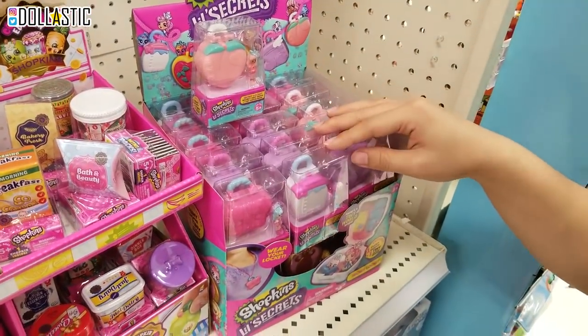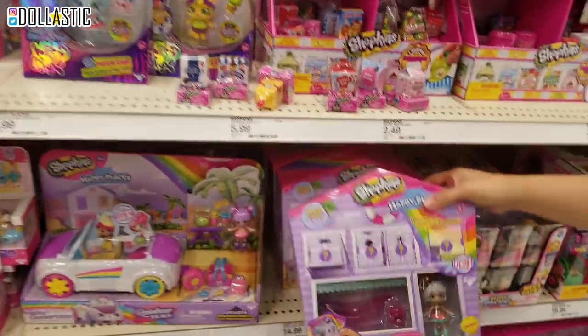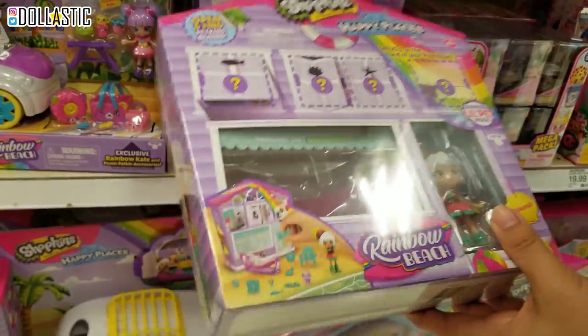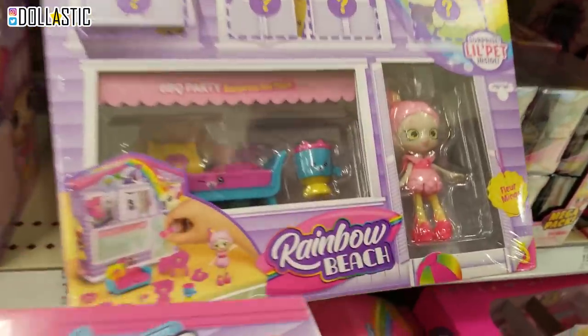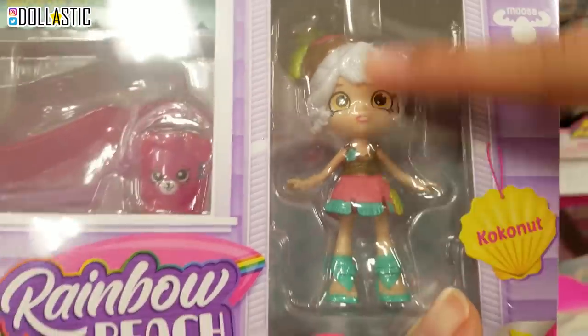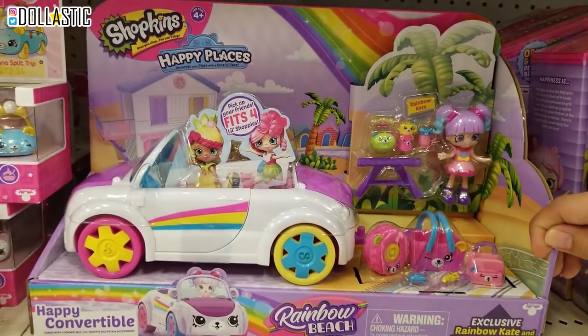How many different designs are there? I kind of want to get them. And then also, oh my gosh, they have so many new things. These are the Shopkins Happy Places new sets. The characters are getting cuter and cuter and cuter. But this one I like a lot. It's so cute. And then they also have this car, which is really cute.